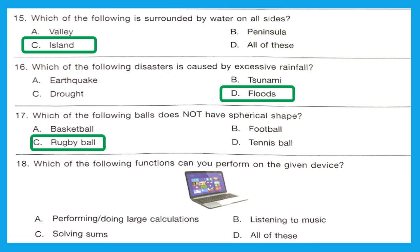Question 18: Which of the following functions can you perform on the given device? The given device is a laptop. Options include performing large calculations, listening to music, and solving sums. The right answer is Option D — all of these.